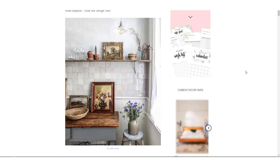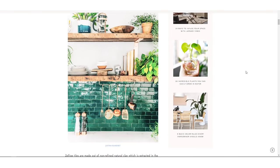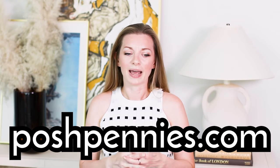I wrote a super in-depth article all about zellige tiles because I love them and I'd love to use them in my home one day — so if you're thinking of using them, definitely give that a read on my blog poshpennies.com and I'll link it here for you. Thanks for watching — I highly appreciate it, and if you got this far, chances are you might enjoy another one of my videos. Definitely subscribe so that we can hang out again next time. Thanks, bye!